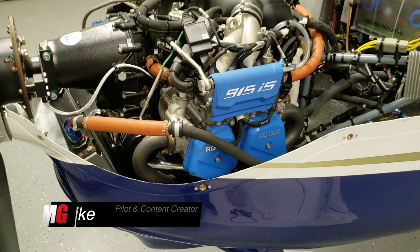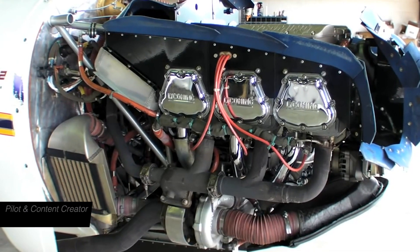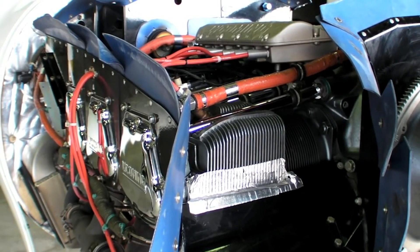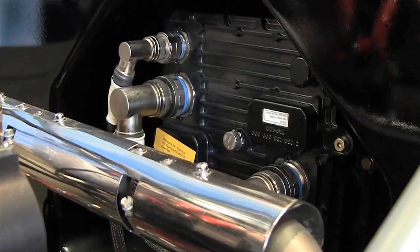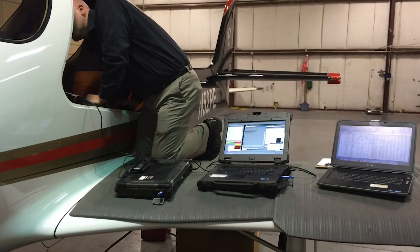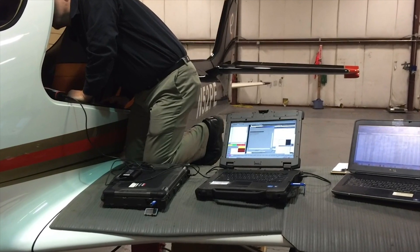Welcome back to Mojigrip, Mike here. Today we're checking out some engines, more specifically FADEC engines. FADEC stands for Full Authority Digital Engine Control, meaning you have a computer system that controls all of your engine flow, your fuel flow, your RPMs, and all of the above.